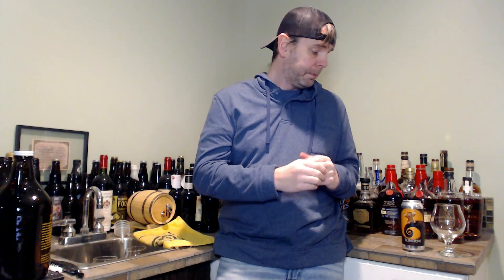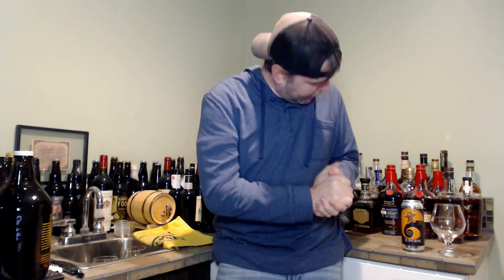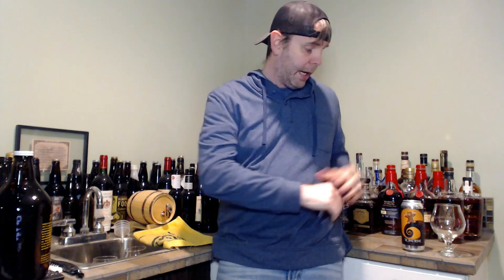I didn't get any of it because I knew I'd probably be cracking into this one during this week — I wanted to go in blind. Plus I was drinking a lot of bourbon candies that they had tapped also, so that's that. Never had this beer, excited to try it.